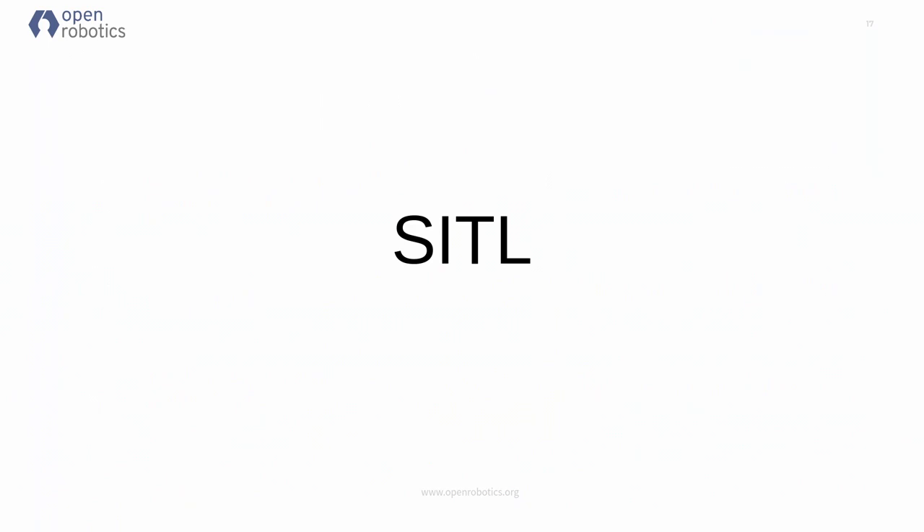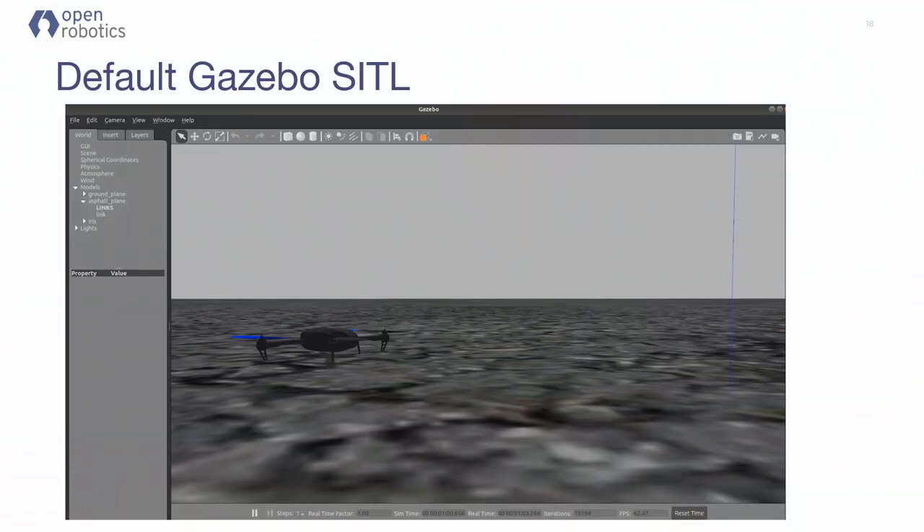Getting into SITL: this is what you get if you run 'make PX4 SITL default gazebo' — a very exciting world with asphalt and great terrain. We're looking at this and saying this is not showing off a lot of the power of what SITL can actually do. We'd like to take it and put some real terrain in.